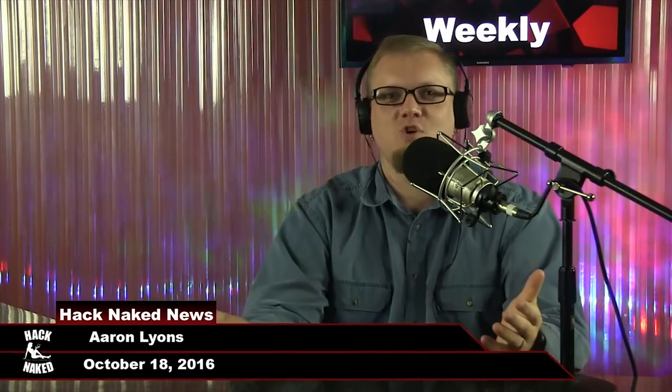Welcome to another episode of Hack Naked News, recorded October 18th, 2016. As always, I'm your host Aaron Lyons. Adobe and Microsoft did not disappoint us this month with security updates.